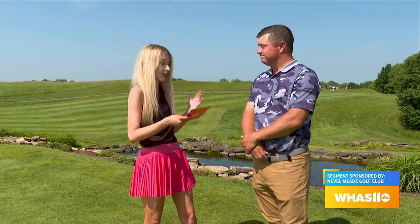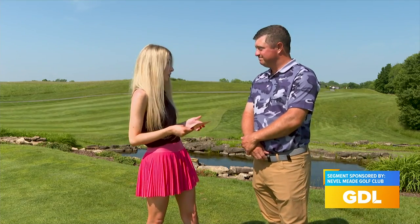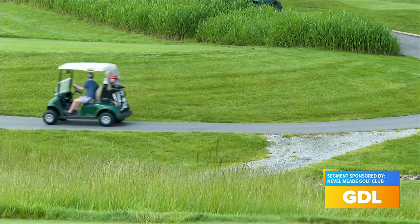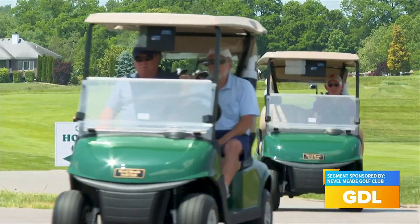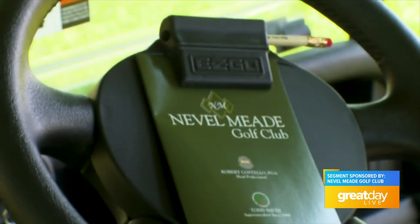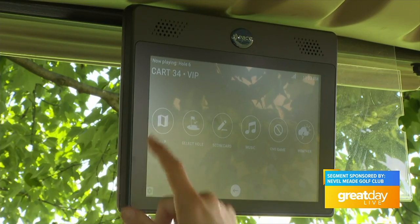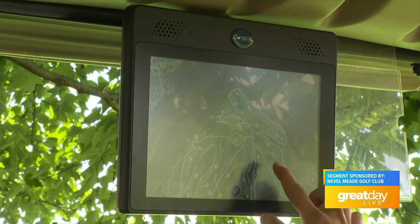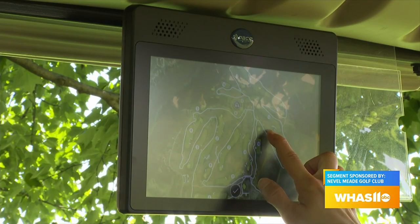The course is in fantastic shape and it's already been a great year so far. You've made a lot of improvements and renovations since last season to enhance the golfer's experience, including your new golf carts. They're from EasyGo and they are the Elite 2.0 package. They also have 10-inch GPS screens right up front — they're state of the art, touch screen. You can see anything about the golf course that you want to see, any kind of yardages.